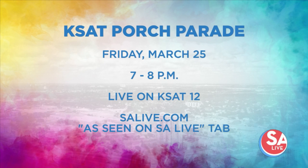Be sure to tune in, and for more information on the Stream Factory and Balloons Boutique San Antonio, just head to our website, salive.com, and click on the As Seen on S.A. Live tab.